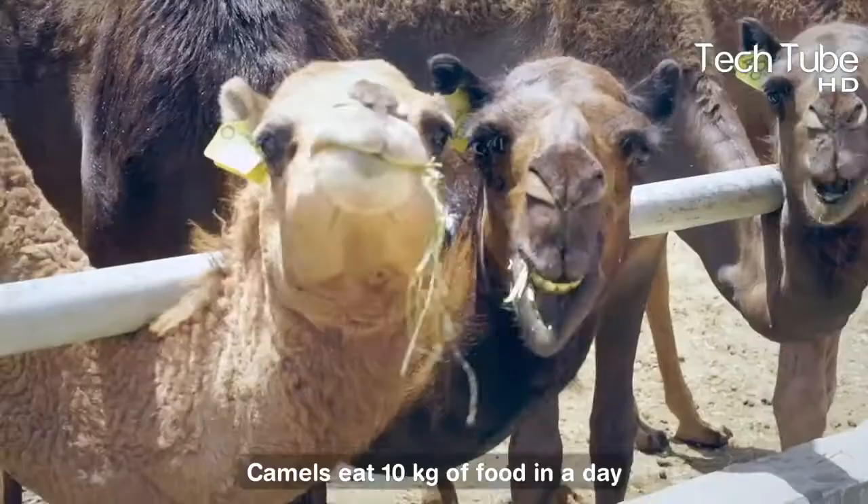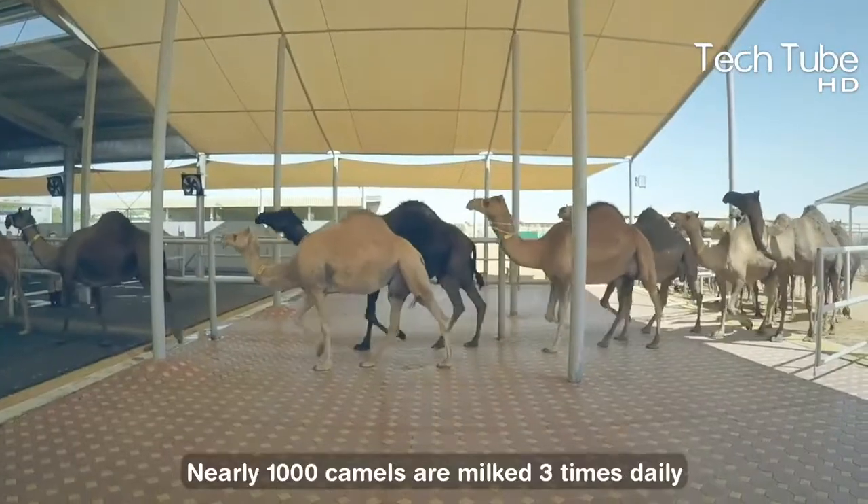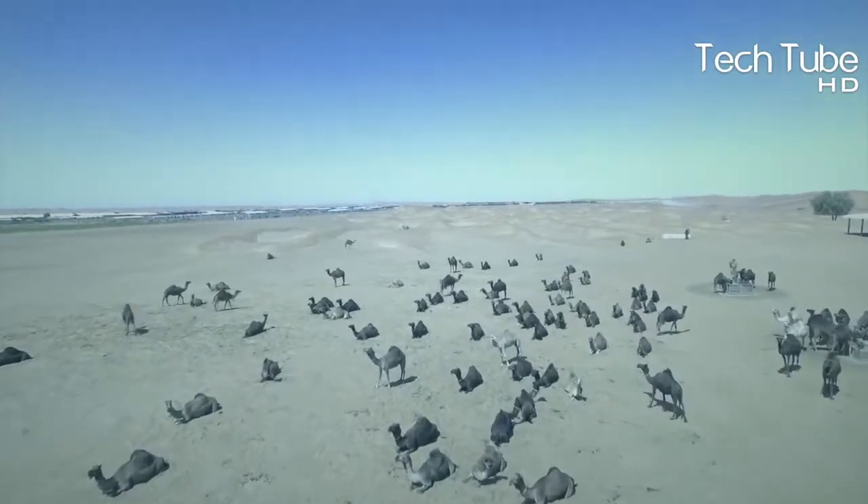A single camel generally eats 10 kilograms of food each day, and nearly 1,000 of them are milked three times each day once they reach 6 years of age.